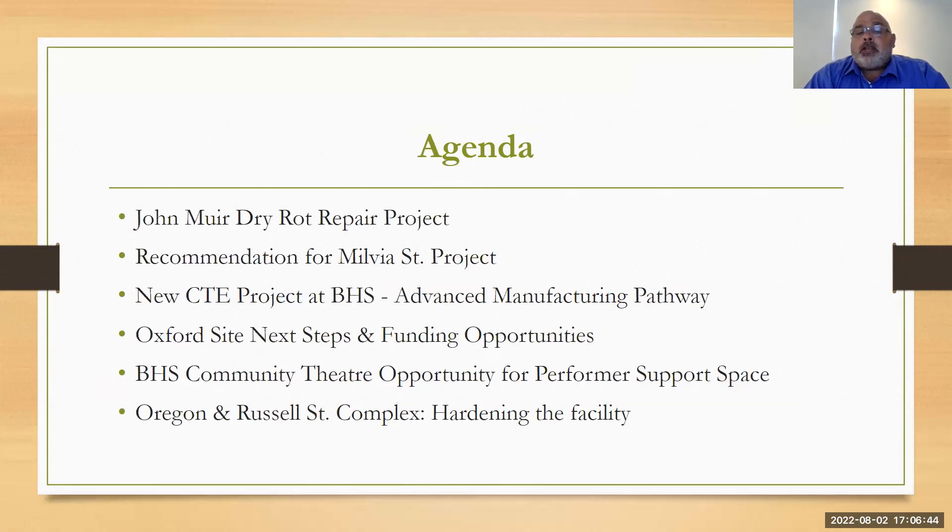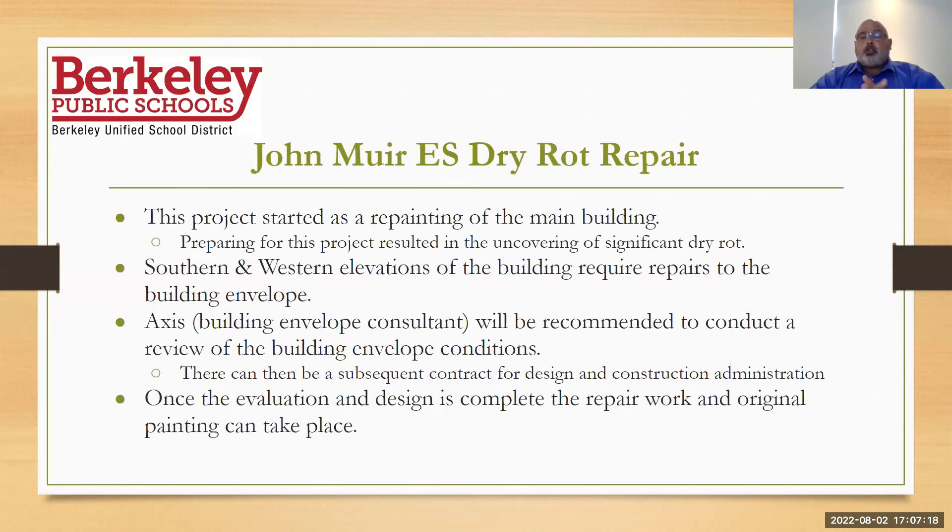Oxford site next steps and funding opportunities — we've talked a little bit about this to the board but we're going to dive a little bit deeper in. Berkeley Community Theater — we had an opportunity for the performer support space and really it was an opportunity to capture a savings of over a million dollars. And then Oregon and Russell Street complex, hardening the facility.